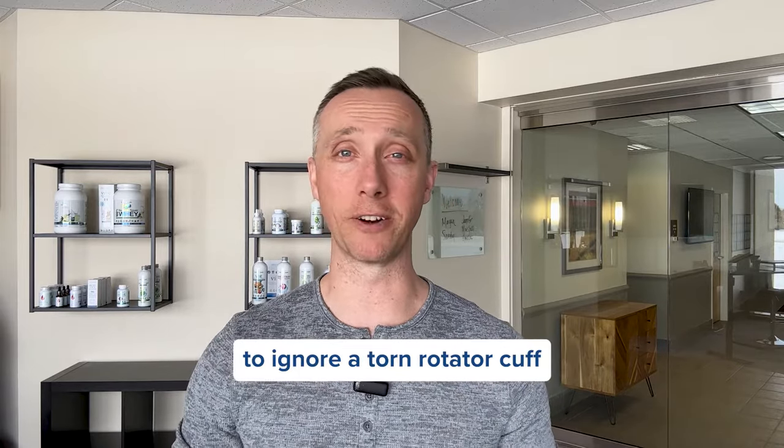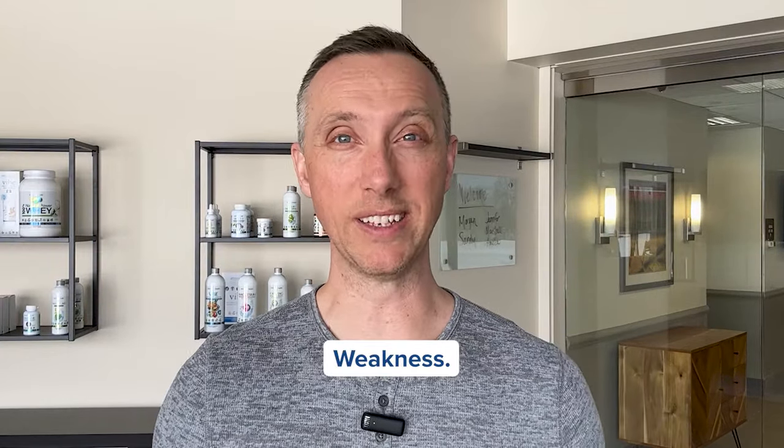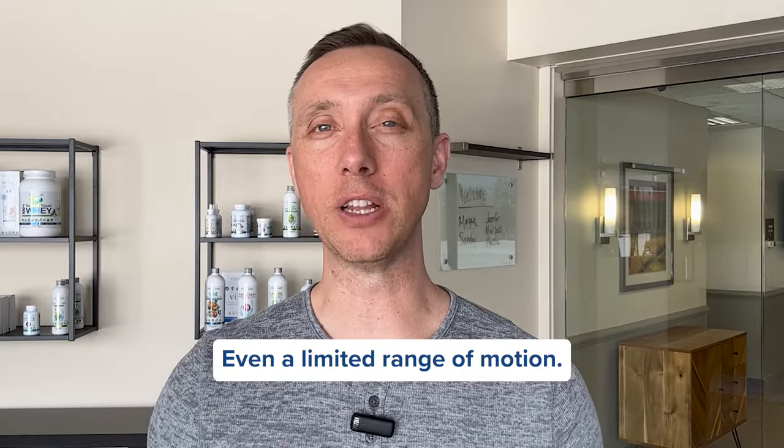It's hard to ignore a torn rotator cuff because it hurts. Signs of a tear include pain when lifting your arm, weakness, pain when lying down, and even a limited range of motion.